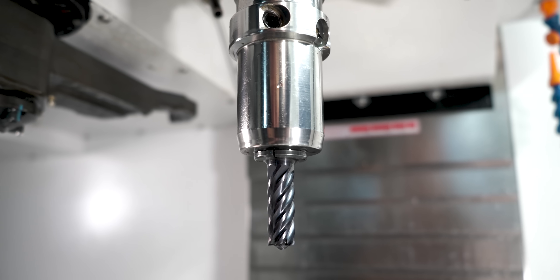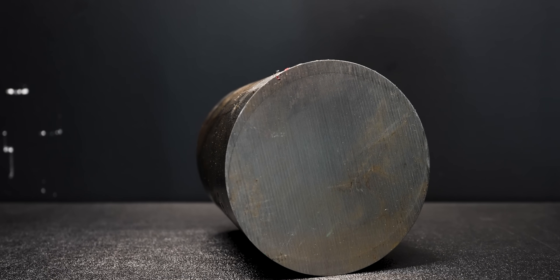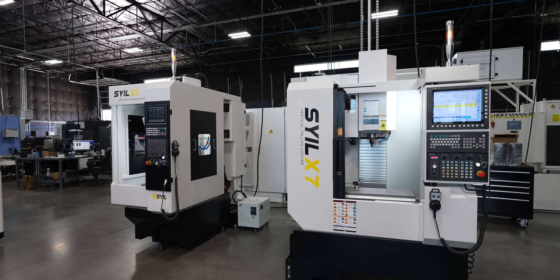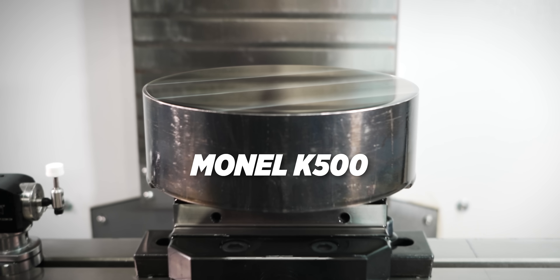Today we're gonna actually cut some chips. My guys were like, 'Titan, what type of chips are you gonna cut? You gonna cut aluminum? You gonna cut stainless? What are you gonna cut?' No, we're going to the top. They said Inconel. I said no, we're going even higher than Inconel. Monel. And not just Monel — it's Monel K500.